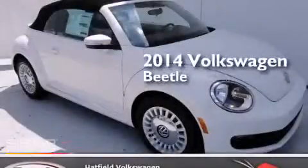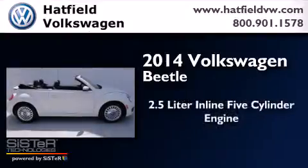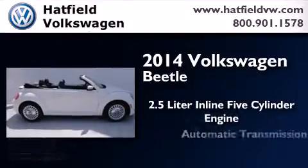This is a brand new 2014 Volkswagen Beetle. It has a 2.5-liter, 5-cylinder engine and an automatic transmission.